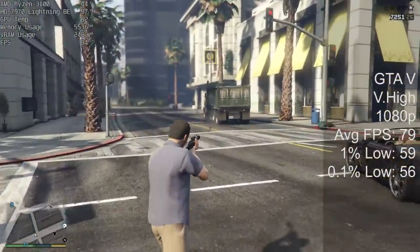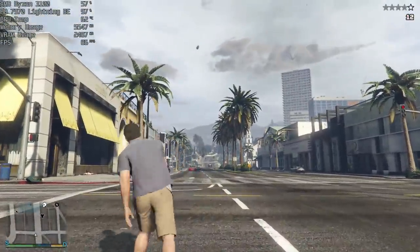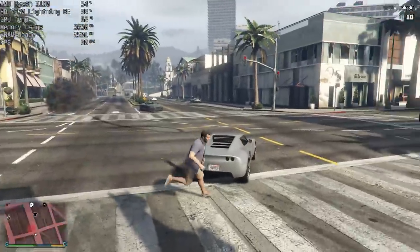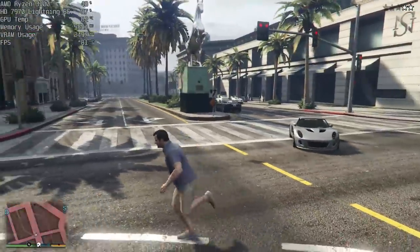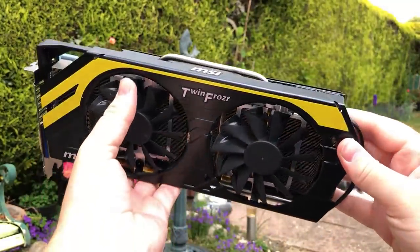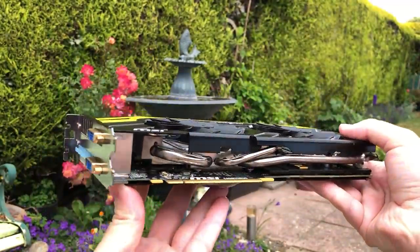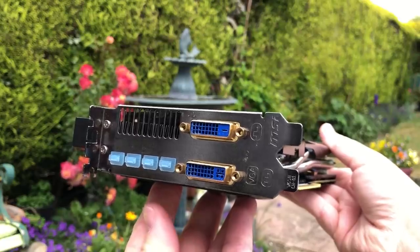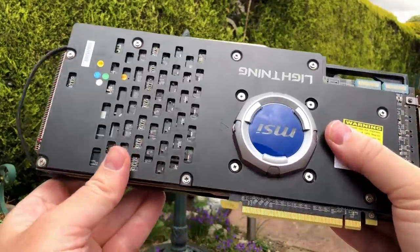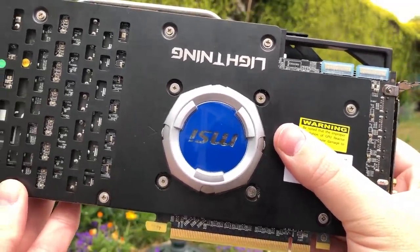The HD 7970 Lightning BE Edition is a fascinating card. It's a great looking card in my opinion, and if you can find one, it's certainly going to give you some decent results when it comes to gaming. It all depends on how much you can find it for and where you live, but remember to check your local eBay or Facebook selling pages — you never know what you might find, and picking up cards like this is always exciting. Thank you very much for watching. If you enjoyed this one, leave a like; subscribe if you haven't already. I'm really not sure what I think of this dome — I'm sure it helps maintain stability, but it just looks so odd, and if you remove it you've just got a circle missing out of the back of the card.